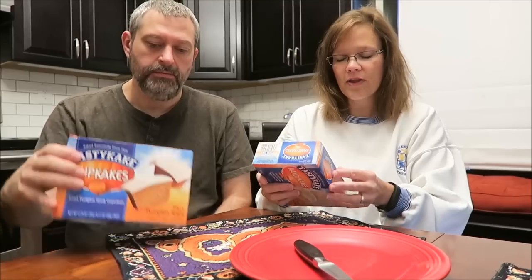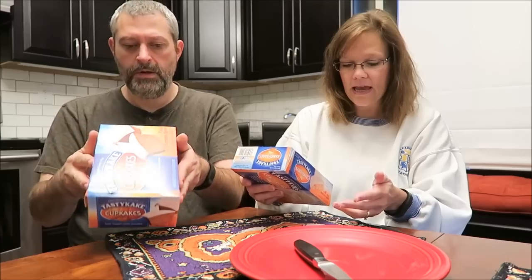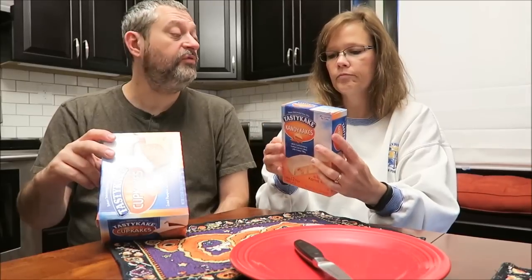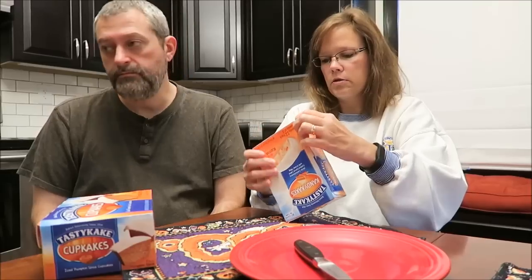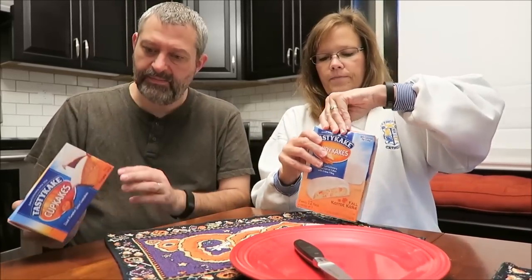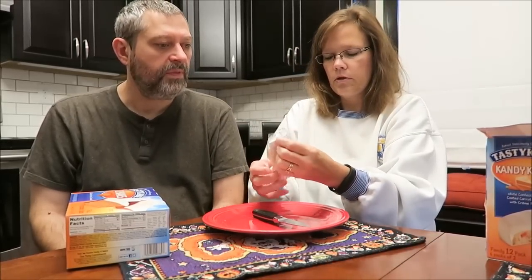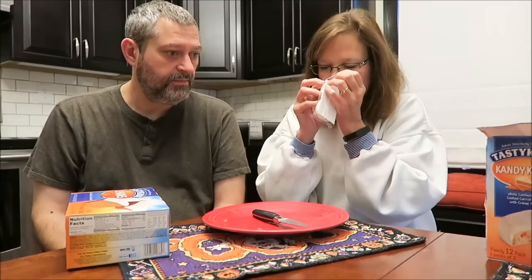Let's do the carrot cake. These have white confectionery coated carrot cakes with cream filling. This is a family pack of 12 — they were both three dollars each at Walmart. Mine are two cakes at 180 calories, and the pumpkin spice are 220. They come in a package of two, like the candy cakes. Yeah, the candy cakes are coming back too.